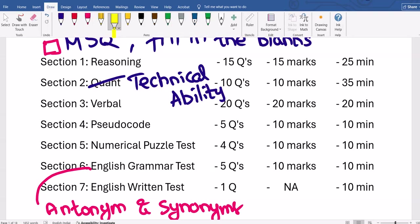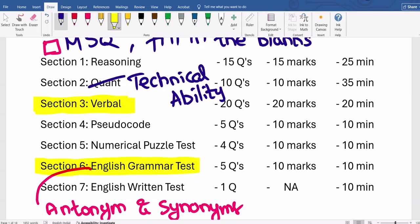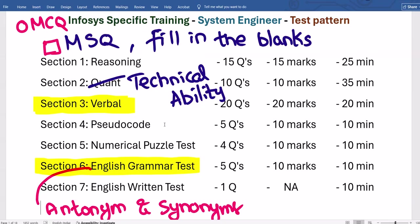Sections 3 and 6 are the ones that will decide your job in the written test. The other sections involve knowledge people generally already have, and quant/reasoning can be cleared by most. But verbal and the English grammar test are what make the real difference. The difficulty level for verbal in Infosys is at GRE and CAT level — every year after the exam, students say 'verbal was very difficult.' Prepare at that level.